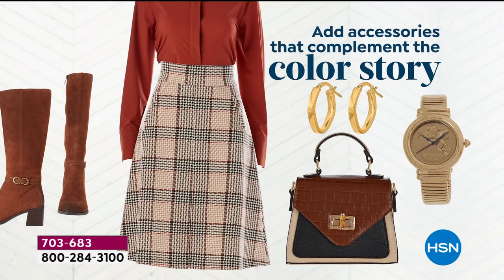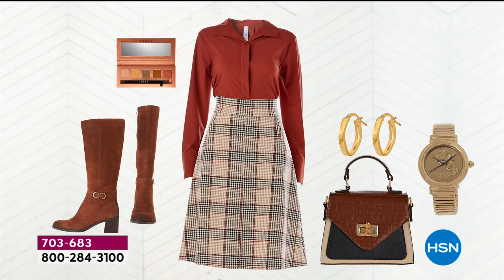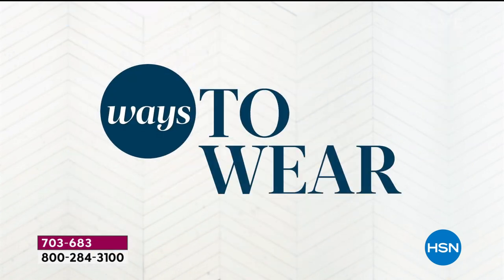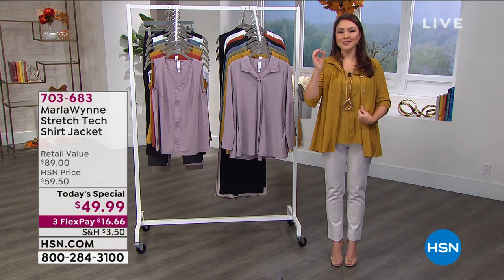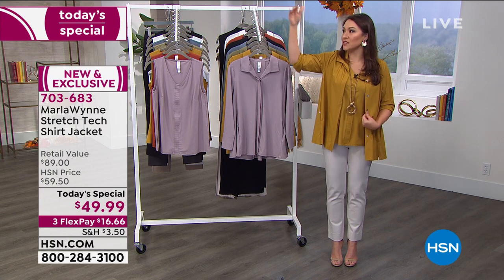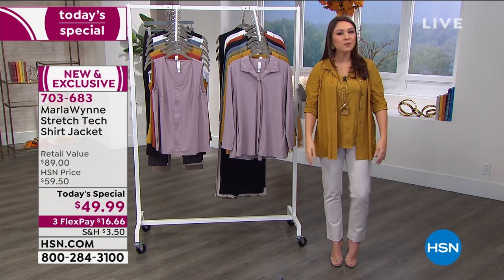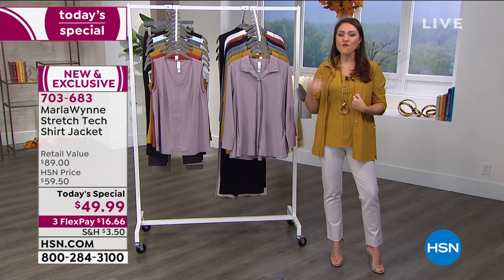If you button it up and tuck it in, whether it's in a skirt or pants, it is not a heavy feel. It's not the shirt that's going to bunch up. A button down is a staple — you'll always go to it now, next season, the season after that. Many years from now, you're going to go, 'I can't believe I only spent $49.99 on this shirt that I wore over and over and over again.'